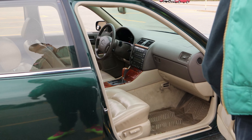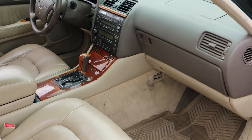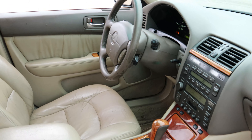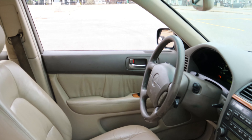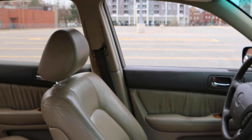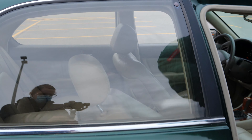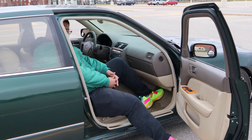Let me get inside. You can see inside. All nicer. And I'm going to go inside to have a seat for you guys.